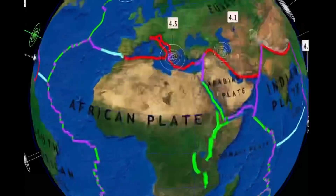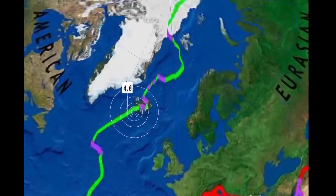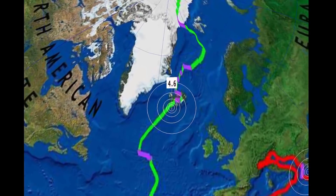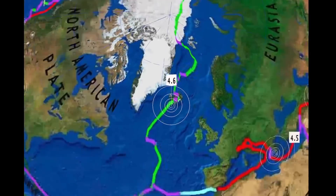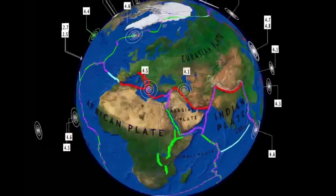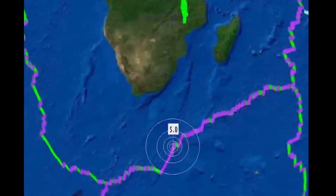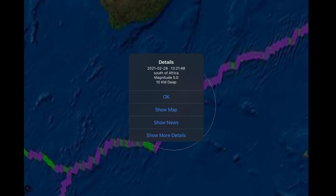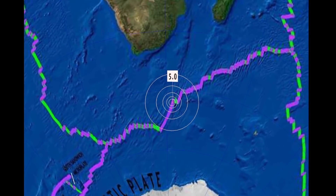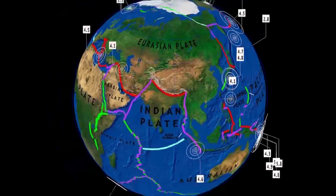The swarm has kind of quieted down in Puerto Rico and the Dominican Republic. 4.5 reported in Greece, 4.6 in Iceland, which has been very active as of late — gotta wonder what's happening up in Iceland. Also a 4.1 recorded in Iran, and a 5.0 south of Africa along the Antarctic plate. We're seeing a lot of movement here recently along the Antarctic plate.